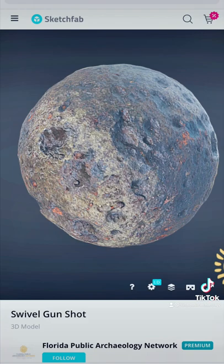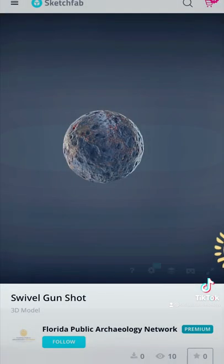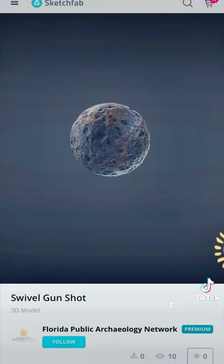You can find all of our models online at sketchfab.com/fpan, and they're all accessible and they're organized, and we're always looking for some more input.